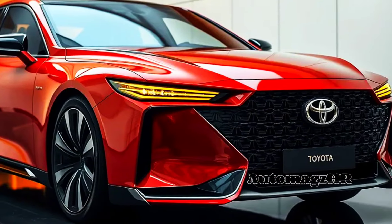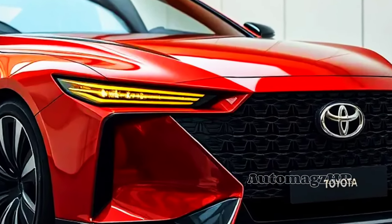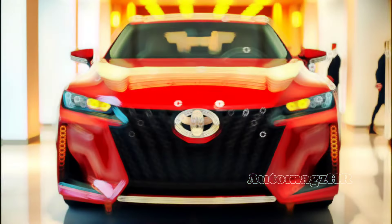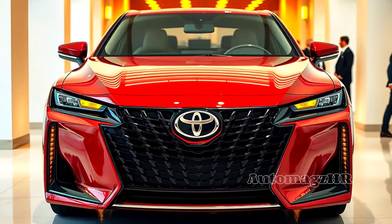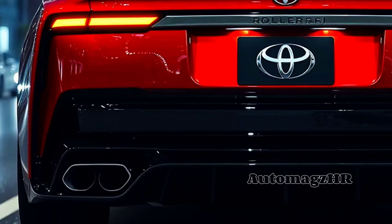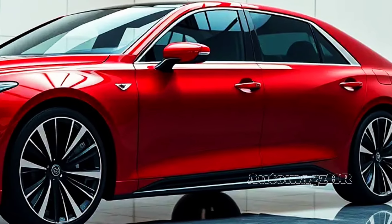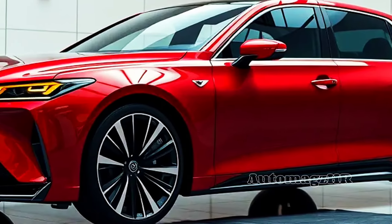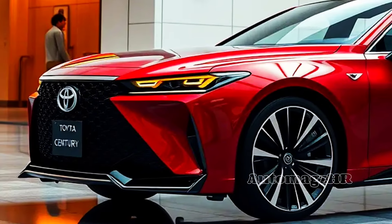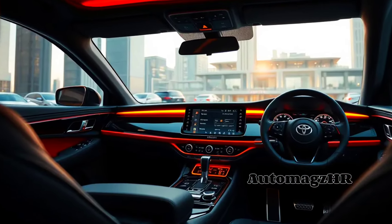The exterior design of the 2025 Camry appears more modern and sporty than its predecessor. The front grille is more aggressive, the front and rear lights use advanced LED technology, and the sharp curves of the body give a more dynamic impression. However, the Camry still maintains Toyota's signature elegant character.